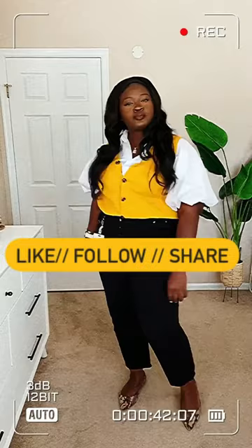Now it's your turn. Comment below what's your go-to work outfit. Like, follow, and share for more. See captions for details.